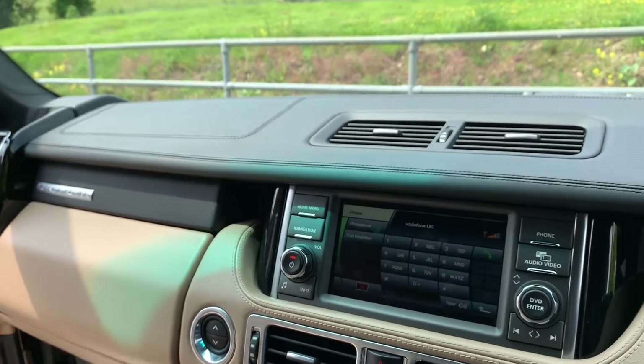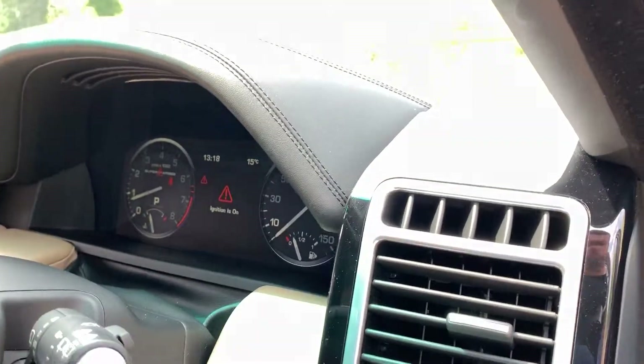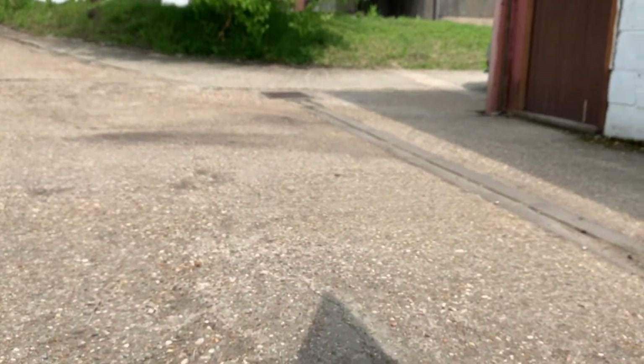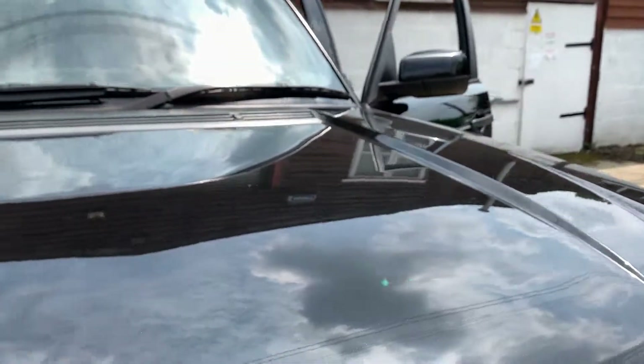As I mentioned earlier in the video, this car does have an aftermarket exhaust which I can now demonstrate. It gives a real nice pop and a throaty sound to what is already a lovely sounding engine.